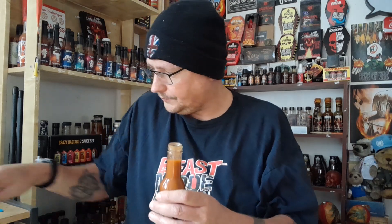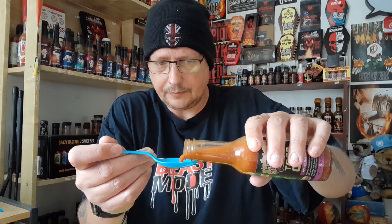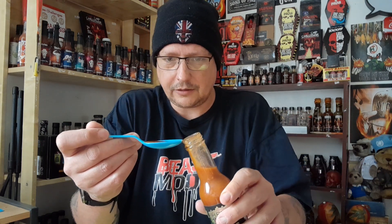It smells like something I can't really pinpoint. It's quite a loose sauce as you've just seen pouring out of the bottle. It starts off nice and mild and then all of a sudden in comes that kick from those habaneros — hits the back of your throat as well. As if to say, 'I'm a habanero, I'm here to party!'